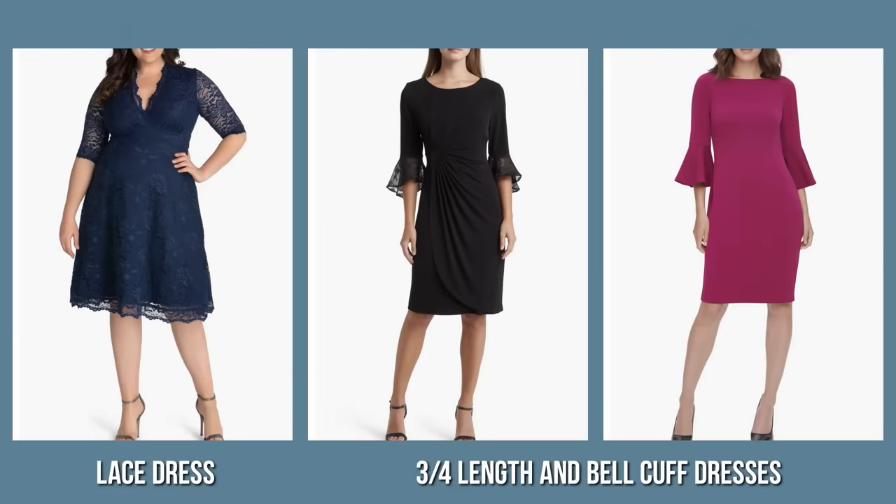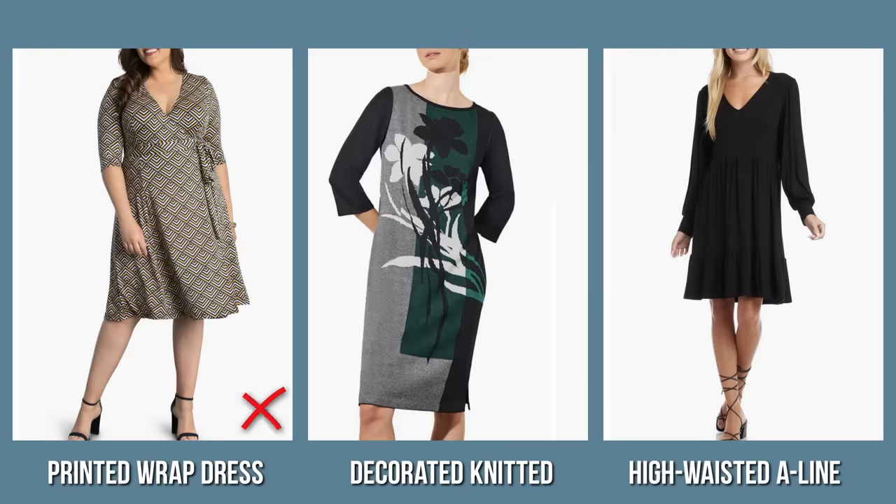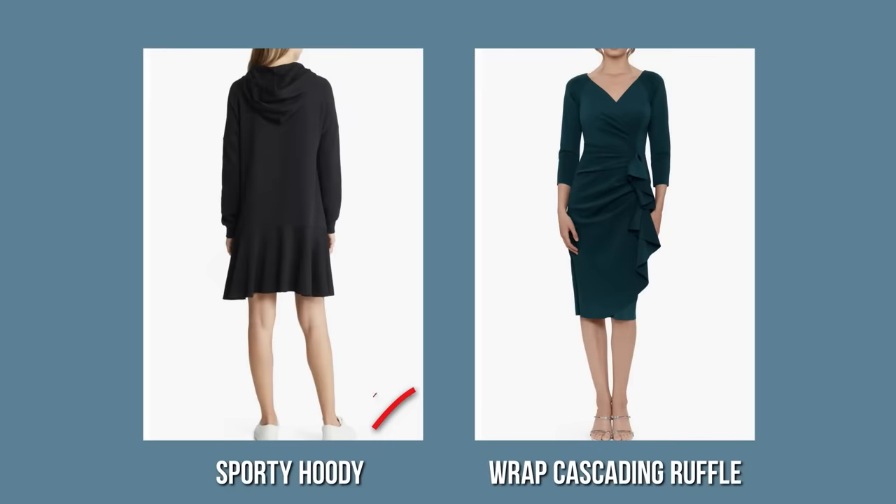Among models that are out of style, I would mention: head-to-toe lace dresses with satin lining, dresses with three-quarter length and bell cuffs, printed wrap dresses, decorated knitted dresses, high-waisted A-line models, sporty hoodie styles, and wrap dresses with cascading ruffles.